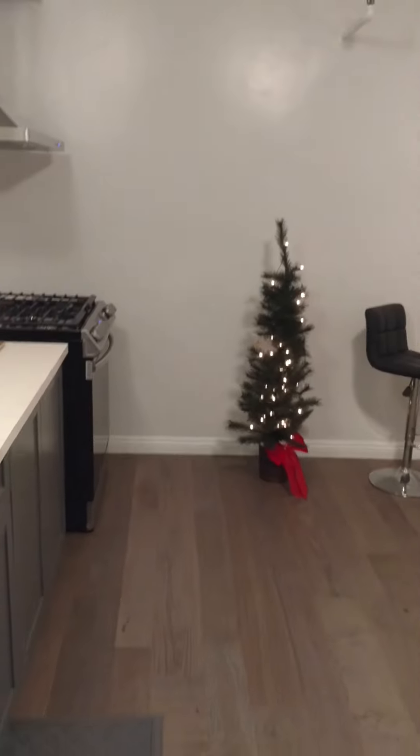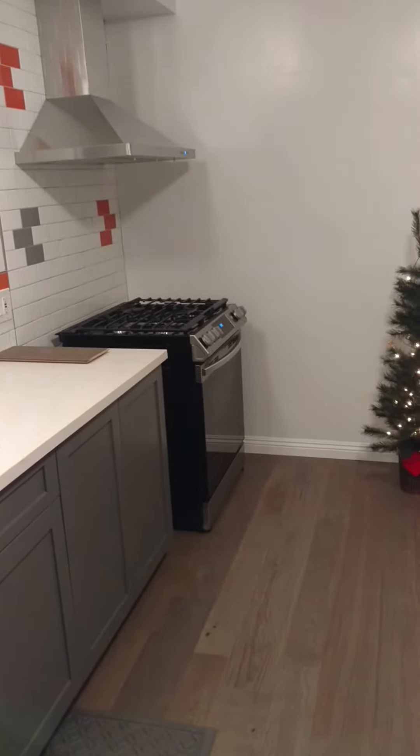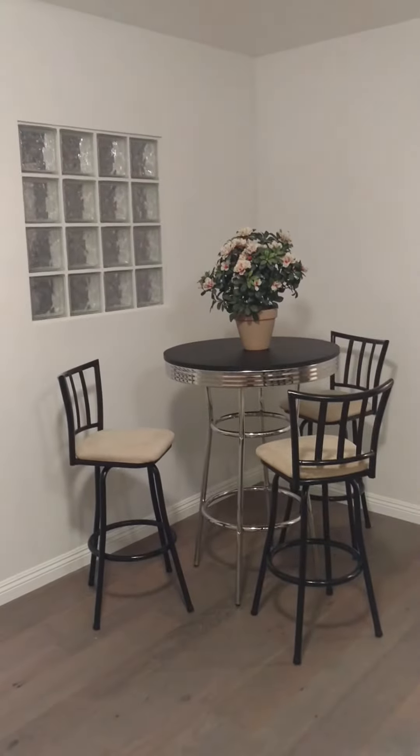So the idea is if you needed enough space to cook a pizza pie, you could do it in that oven. There's a little sitting area there, and a nice sitting area for three there.